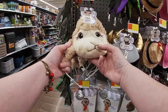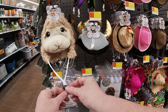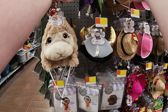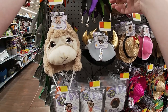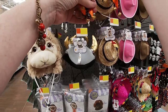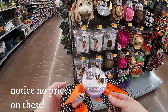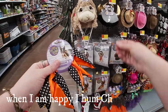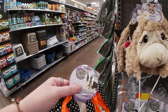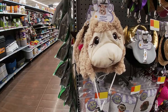These are just little hats and things that go around their neck. I wonder how much these are. We're going to buy one and just see how they do.